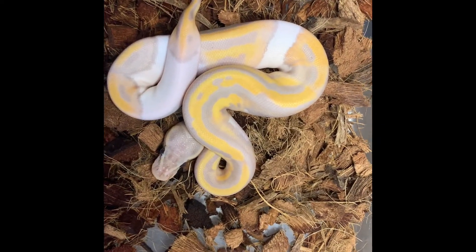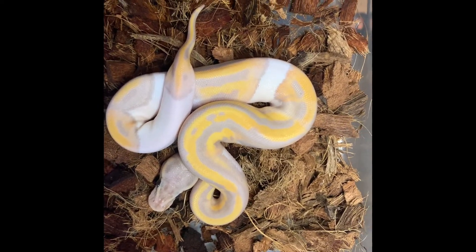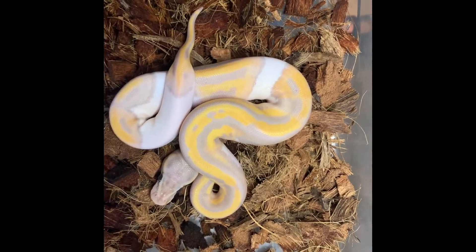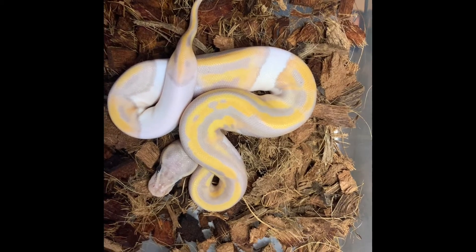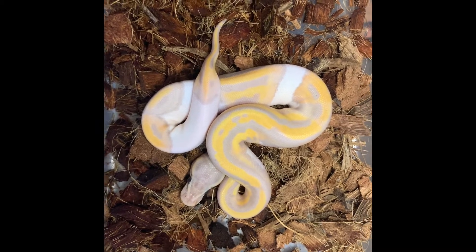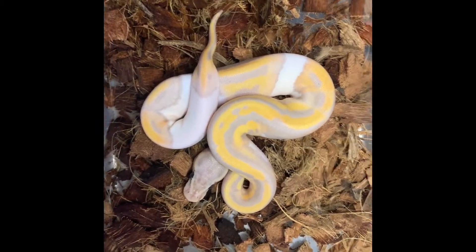Here's the next one — this is a banana leopard pied female. Just look at those colors; this thing is amazing. Probably the best thing I hatched out this year. It came from what I thought was a male maker — a banana head pied male maker — but he threw this. I had a son I held back from last season but ended up selling him; I kept his son, who's a banana leopard pied male.